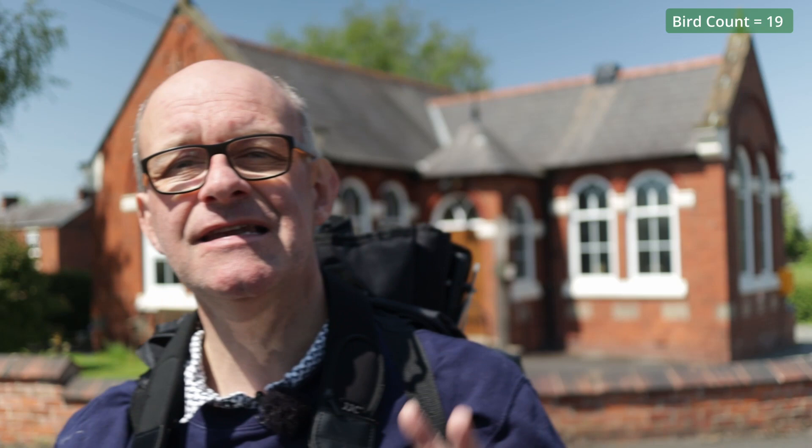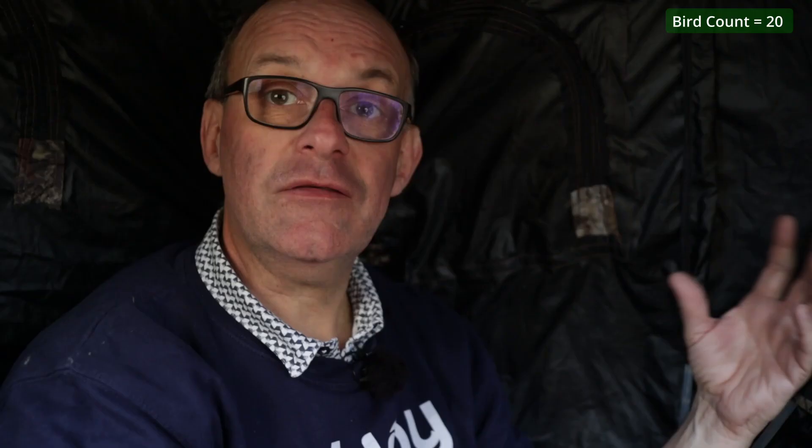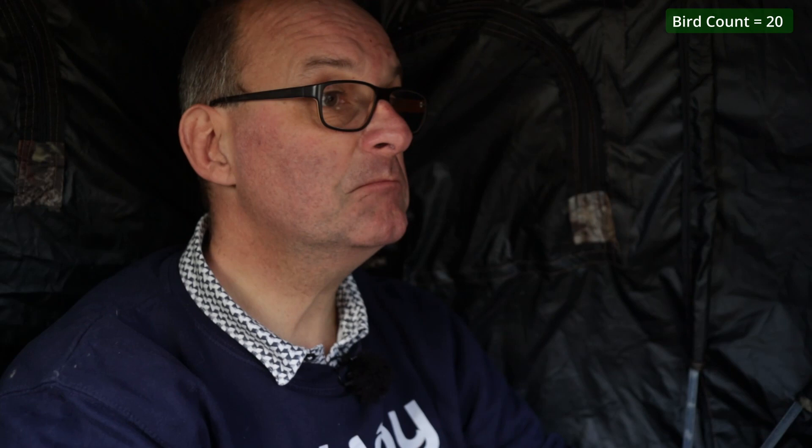I've never been to this fishing pool before so I don't know what to expect — I've put my pop-up hide on my back and that's where we're heading now. This is a really lovely location but just at the moment I'm not sure how promising it's going to be because I've not seen any signs of birds on the water. It's quite a narrow long pool — there might be some birds that come if I just sit here for a little while. There are certainly some birds in the trees that I can hear. I've set up the hide on the platform that sticks out into the pond, so I'm very comfortable enjoying this lovely view.